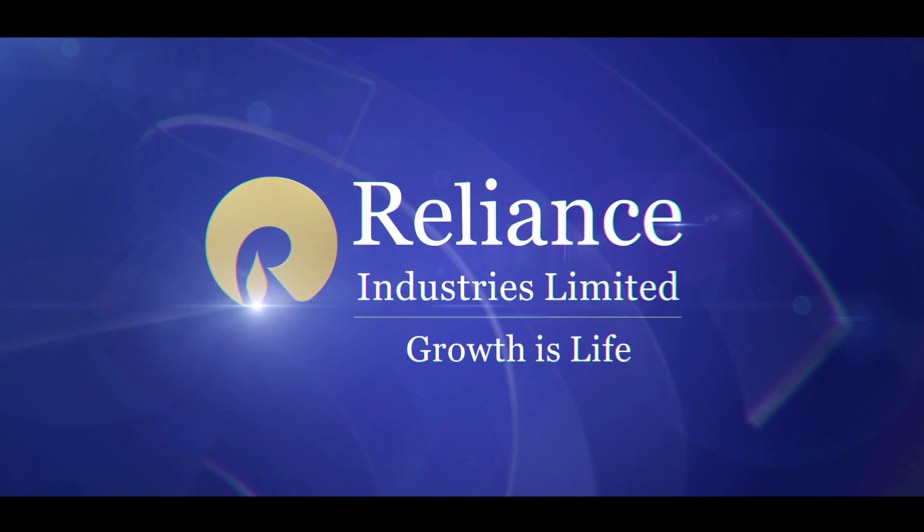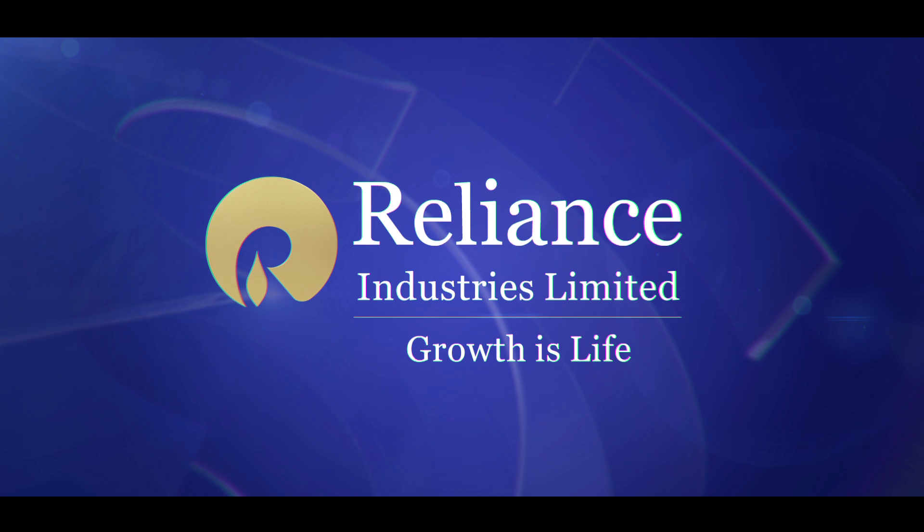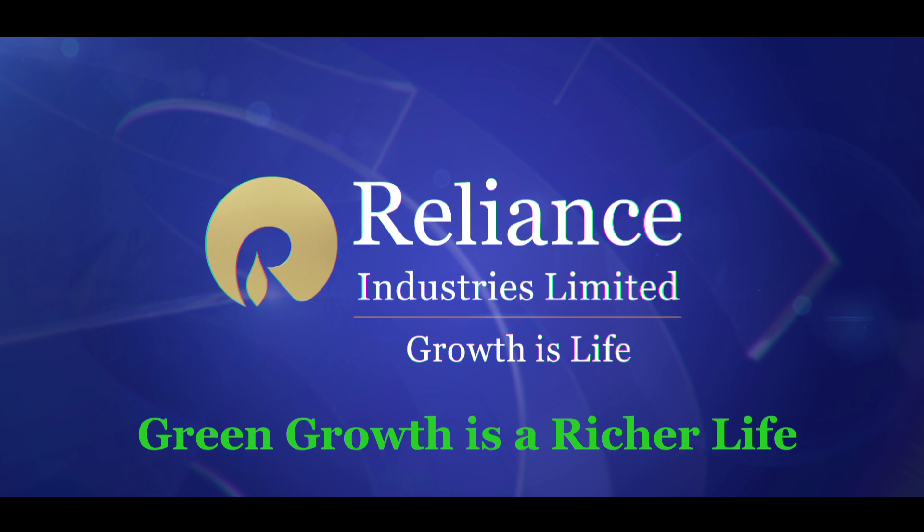Reliance Industries. Growth is life. Green growth is a richer life.